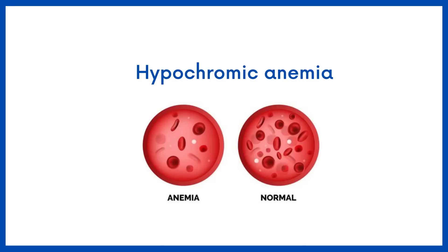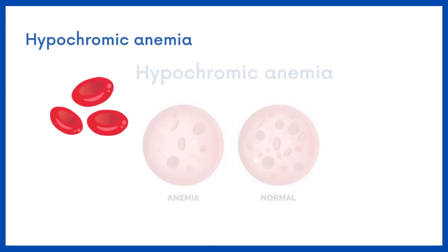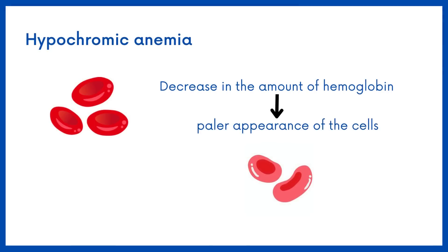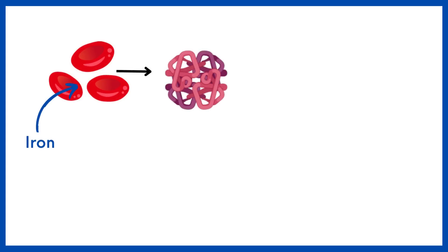Hypochromic anemia refers to a type of anemia characterized by a decrease in the amount of hemoglobin in red blood cells, leading to a paler appearance of the cells. Iron is an essential component for the synthesis of hemoglobin, the protein responsible for carrying oxygen in red blood cells.